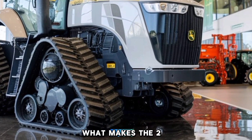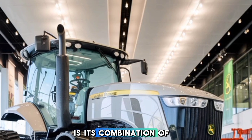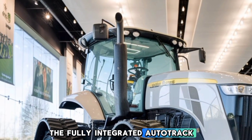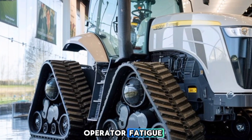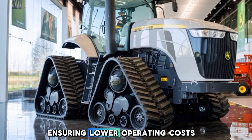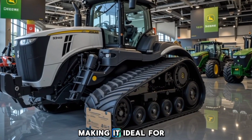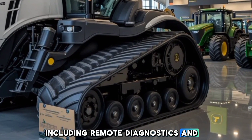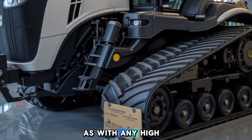What makes the 2025 John Deere 9RX 490 stand out from the competition is its combination of power, efficiency, and cutting-edge technology. The fully integrated AutoTrack system improves accuracy and reduces operator fatigue. Its fuel-efficient engine and advanced hydraulics ensure lower operating costs over time. The robust track system provides minimal soil compaction, making it ideal for large-scale farming. Plus, with the latest connectivity options including remote diagnostics and over-the-air updates, this tractor stays ahead of the curve.